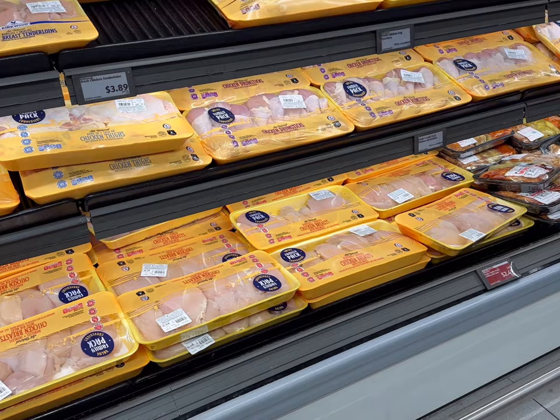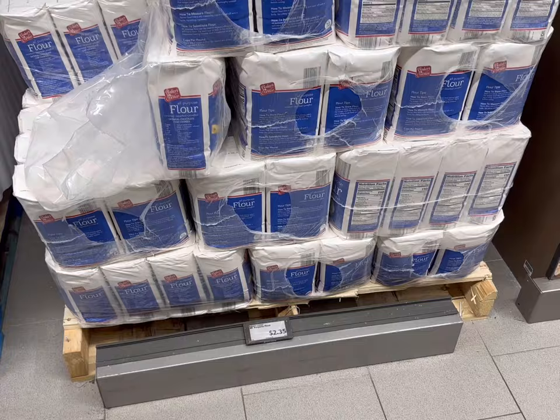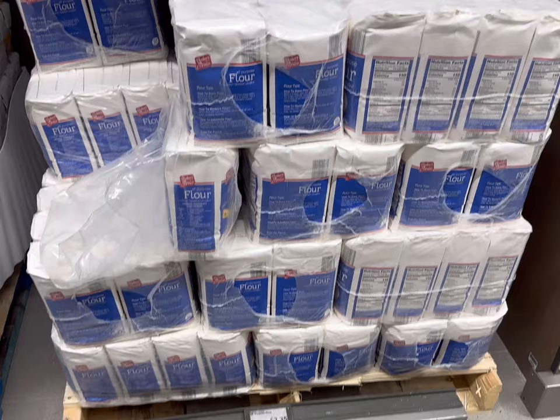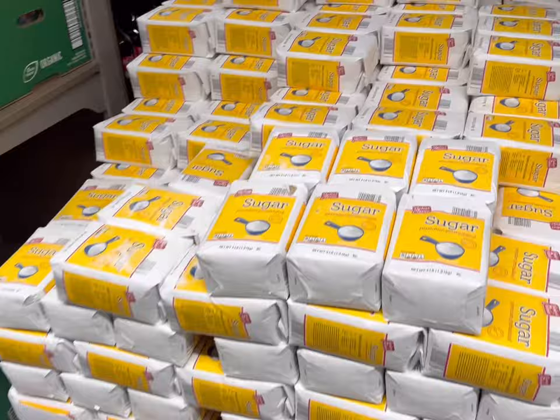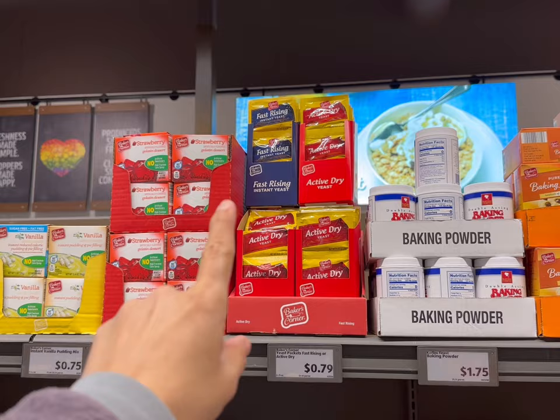I just picked up some chicken breasts for $1.87 a pound at Vons, so I don't need it here at Aldi, but it is $2.49 a pound for chicken breasts and $1.19 a pound for chicken leg quarters. I do need a five-pound bag of all-purpose flour for $2.35. I haven't had a chance to try out that bread maker, so I'm planning on doing that this week. Plus I need a bag of sugar for $3.09 and some fast-rising instant yeast for $0.79. I want to look into getting a big jar at Costco — I heard it's a lot cheaper.